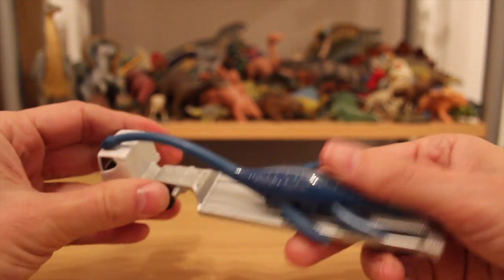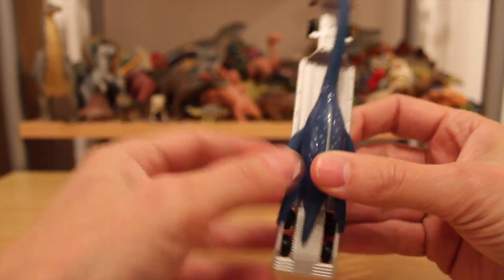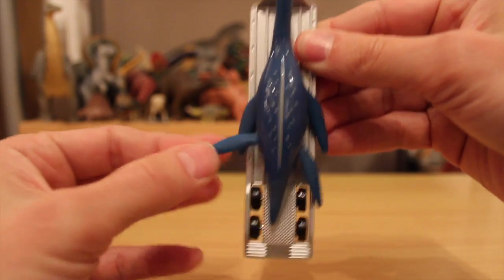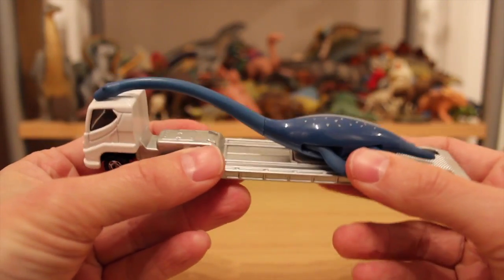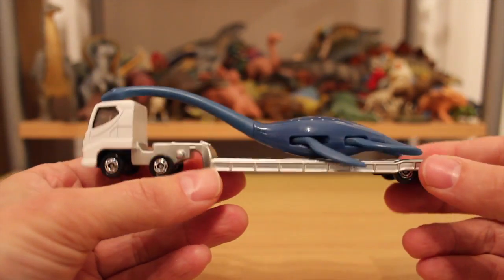The plesiosaur has movement in its flippers, as you can see. And if you move one, the other one moves. Is that the same for the hind flippers? Sort of, but not quite. So there you go — that's a Futabasaurus on the back of a truck.